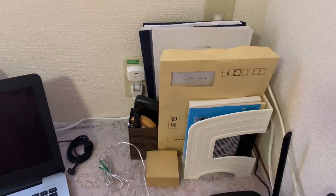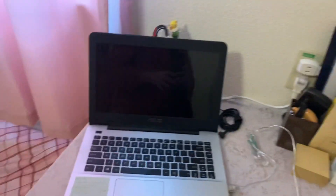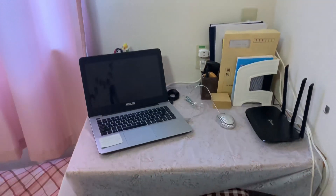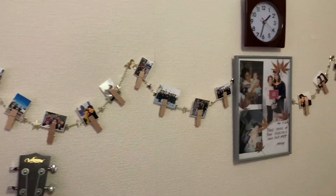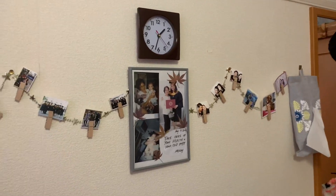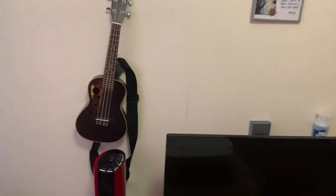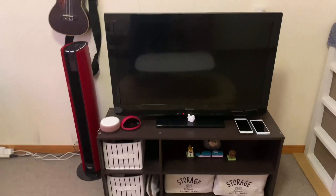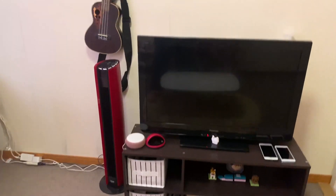Here's my calendar, my books, my ballpens, and my laptop. So this is my office slash study table. In this area you can see pictures of my family and my friends so I can see them all the time. My ukulele, my electric fan, and this is my TV set.